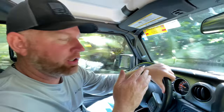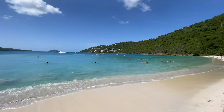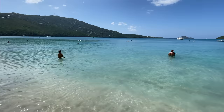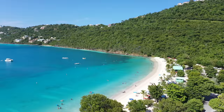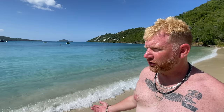We rented this Jeep to get around the island — it's better than taking a taxi everywhere. It was about $230 a day including insurance. We're headed to Magens Bay right now, just cruising. We've made it to Magens Bay — beautiful, clear, warm water. Pelicans are dive-bombing looking for fish out here. Let's go for a swim.